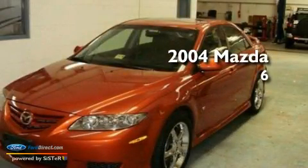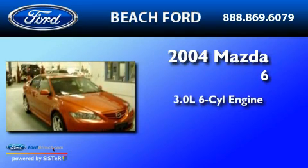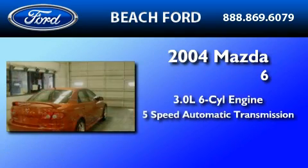This is a 2004 Mazda 6. It features a 3.0-liter six-cylinder engine and a five-speed automatic transmission.